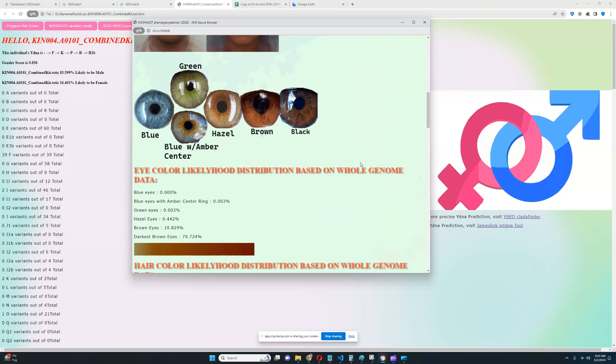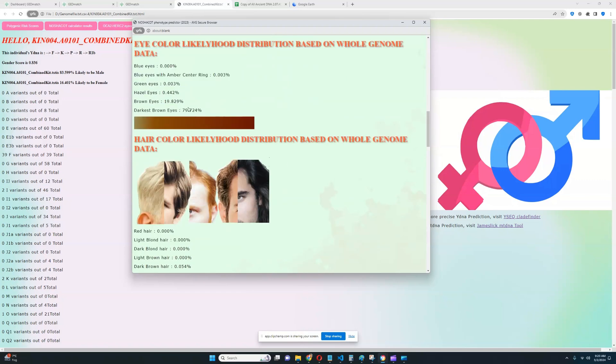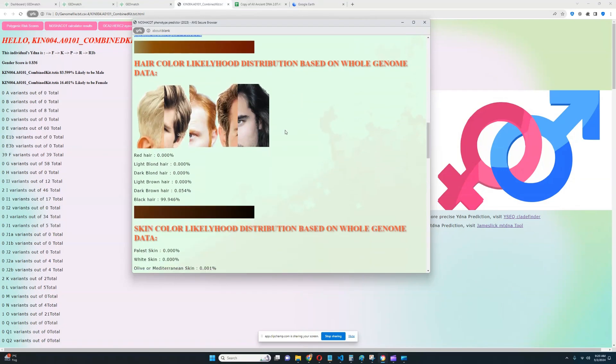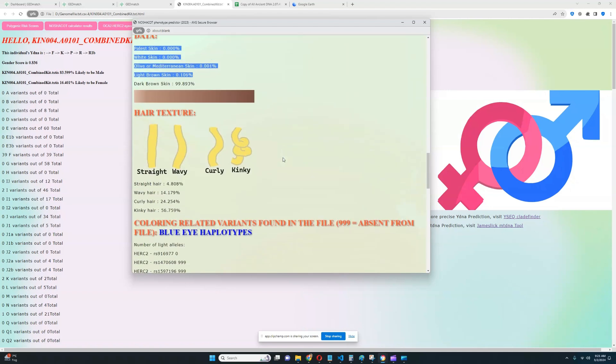For eye color likelihood distribution, it looks like he's got darkest brown eyes — definitely very dark eye color, with pretty much no likelihood of any eye color lighter than brown. For hair color, it looks like he's got black hair — definitely no odds for any hair colors besides black. For skin color, definitely very dark brown skin, with no odds for any skin color besides dark brown. For hair texture, he most likely has kinky hair, but there is also a pretty significant likelihood of curly and wavy hair, and even a 4% likelihood of straight hair.